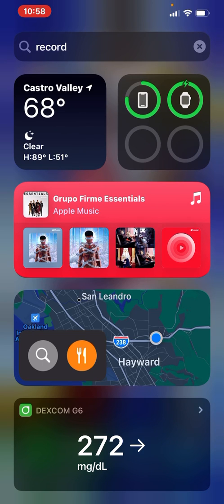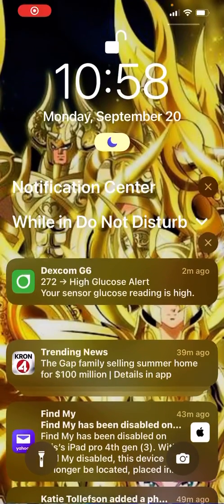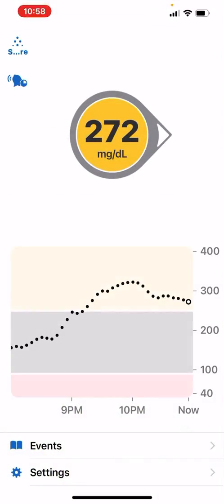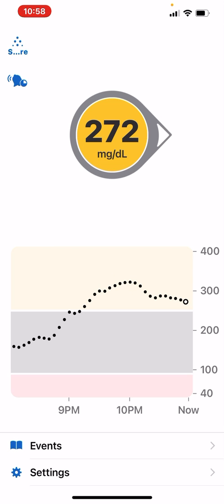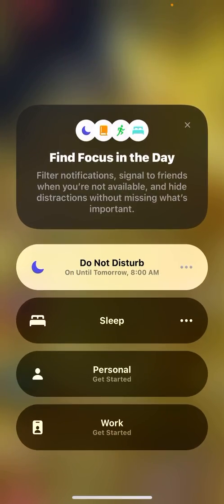Hey guys, so right now my sugar's kind of high. On the Dexcom app — this is iOS 15, I just updated. Everybody was talking about the notifications. What happened was the app works fine, but the drawback at night is it goes into silent mode, that Do Not Disturb setting.